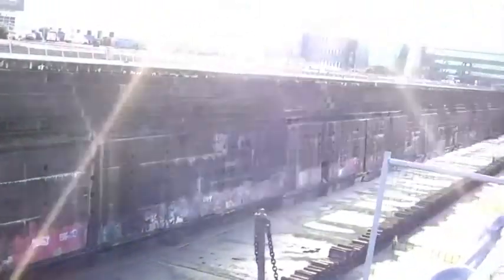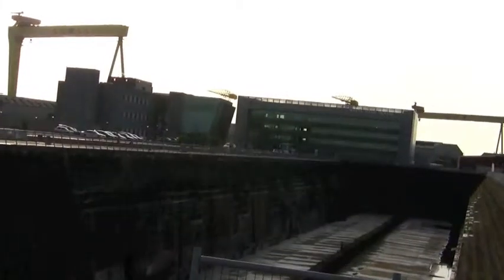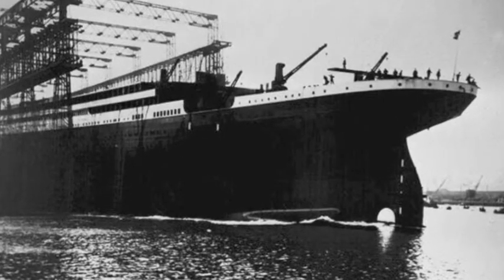It's incredible to look at it and imagine the Titanic actually sat here. The entire length of this dock, and the height of those buildings off in the distance — she sat here as the finishing touches were put on and she was made ready for her official launch.